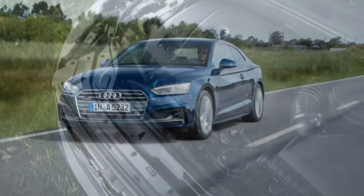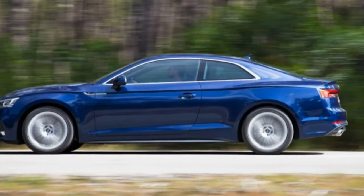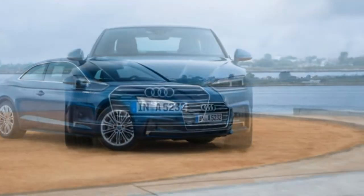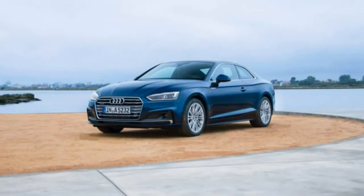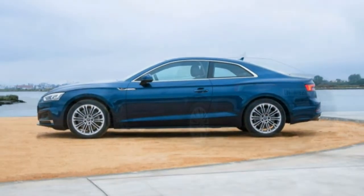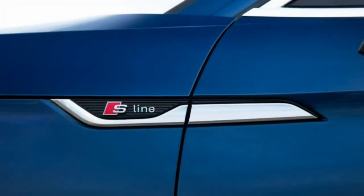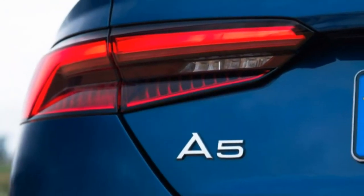All-wheel drive adds both cost and weight — $2,000 on the XC60's window sticker and about 100 pounds. Our $44,205 test car reached 60 mph in 6.4 seconds and covered the quarter-mile in 14.8 seconds at 97 mph, respectable figures that put it mid-pack among competitors such as the Audi Q5, the Lexus RX 350, and the Lincoln MKX.